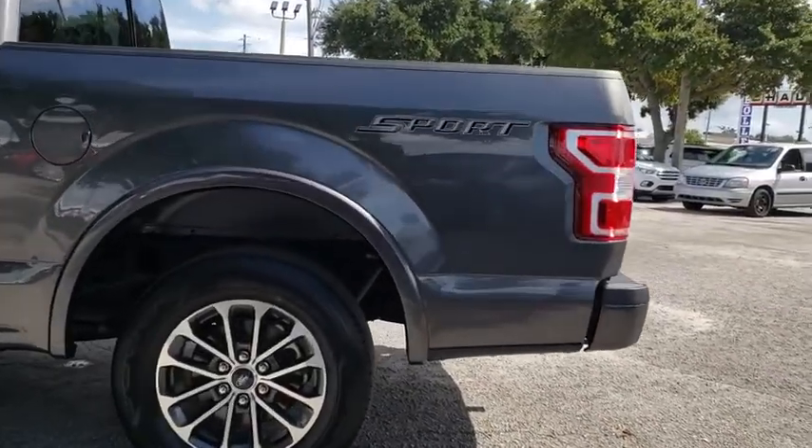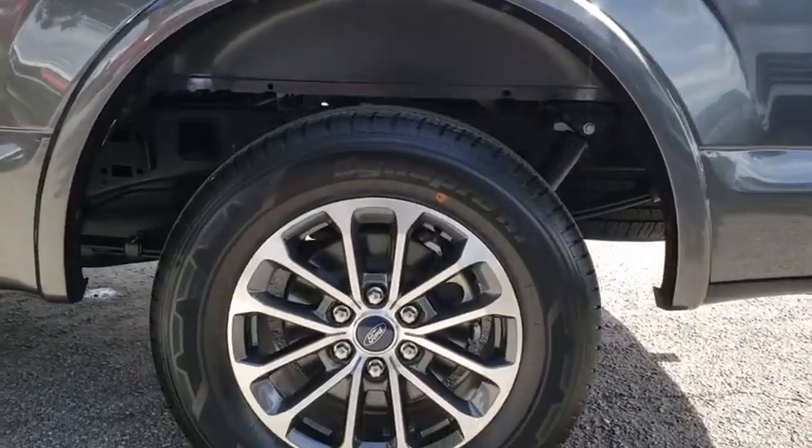Tachometer. Panic alarm. Tilt steering wheel. Driver vanity mirror. Come see the car for yourself.